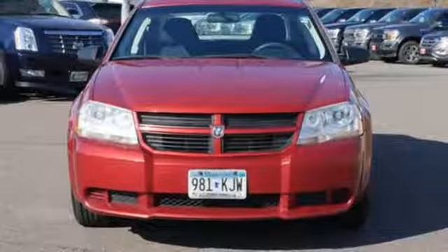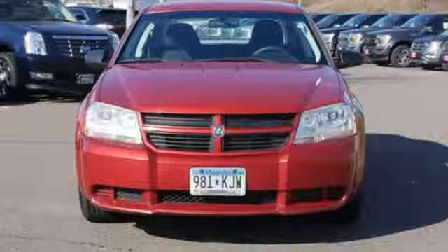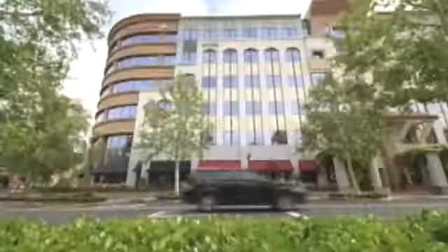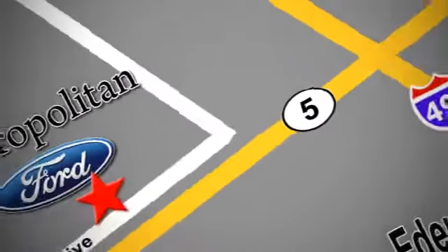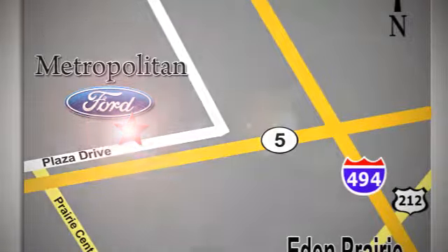Every Dodge delivers a signature thrill. See what it can do when you take it for a test drive. Whether you're buying today or just shopping, at Metropolitan Ford you can expect to experience something truly unique. Call or stop in today. We're conveniently located near 494 and Highway 5 in Eden Prairie.